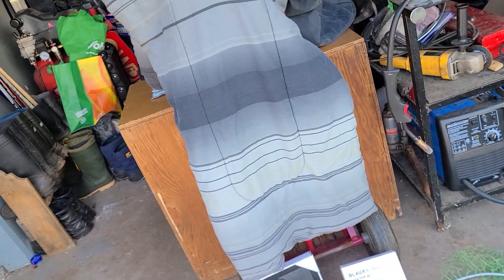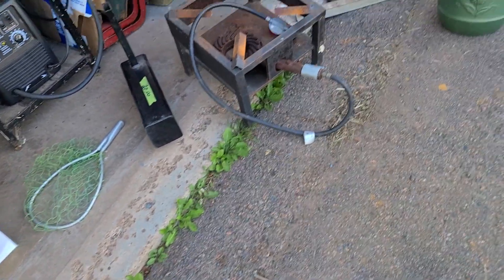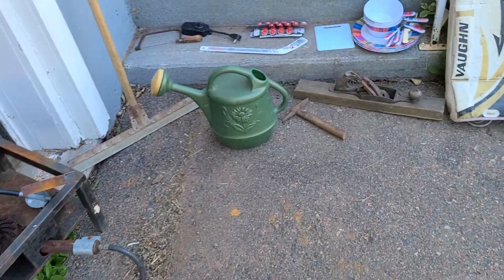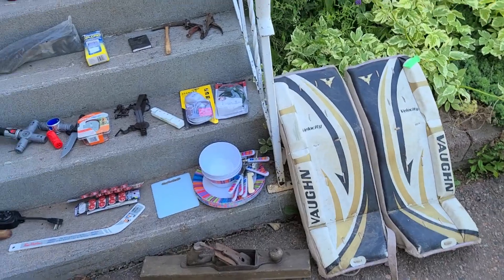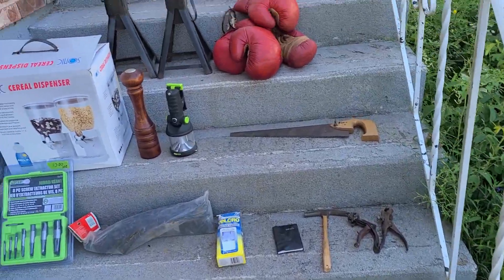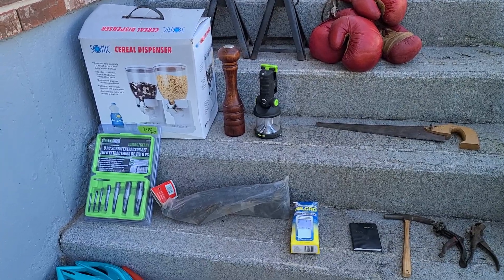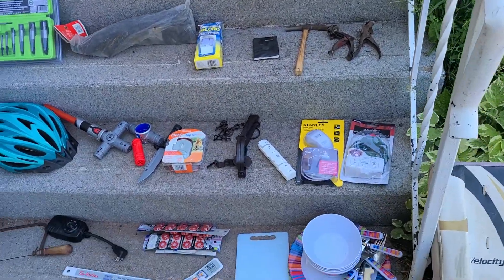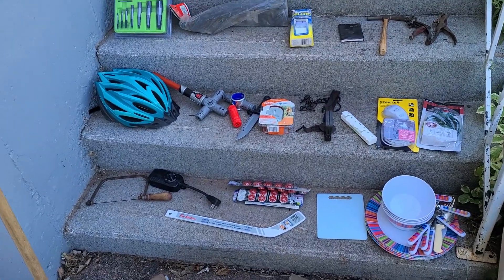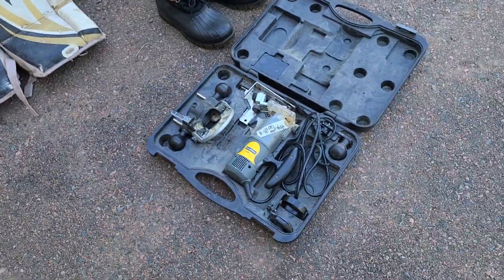The last item is the gray stripe comforter for a double bed that my wife picked up for our son. That's all today — I don't know exactly how much was spent in total, I'm gonna guess around 120 bucks, no more than that. Most stuff was a buck or two here and there, with the largest items being the smoker for 20 and the router for 25.